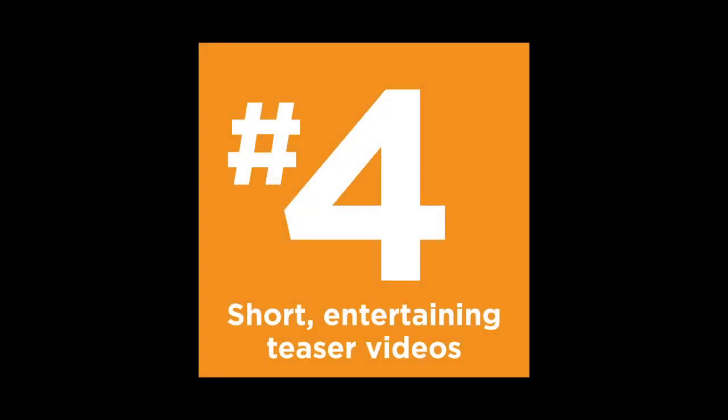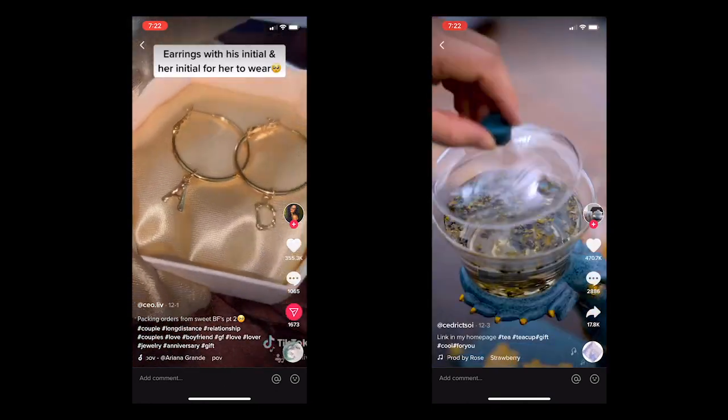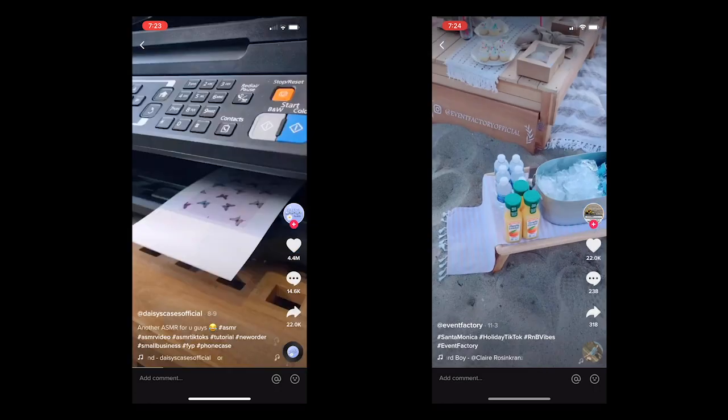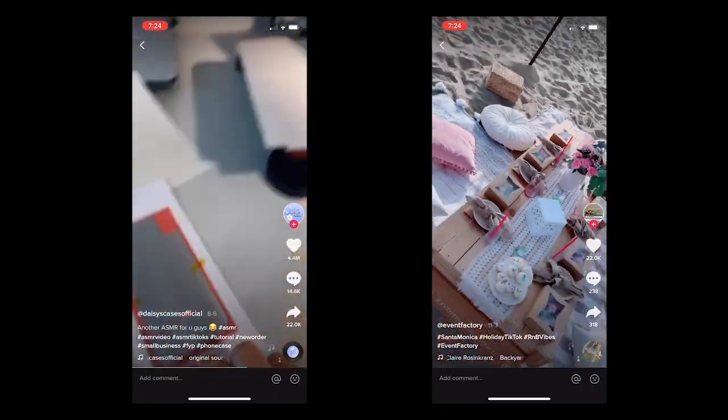Number four: super short, entertaining teaser videos. I think the real driver with this trend is TikTok, which has just exploded in the US in the last year or two. The maximum video length on those is 15 seconds, although you can string together four to make a 60-second video, or upload your own videos if you want them to be longer. Because our attention span as a culture has really dwindled away to nothing, it's a really good idea to upload these super short teaser videos and then link to more robust content if the user is interested. Right now this is kind of an untapped market for the bigger brands, but I have seen a lot of smaller brands using TikTok to really promote their businesses.